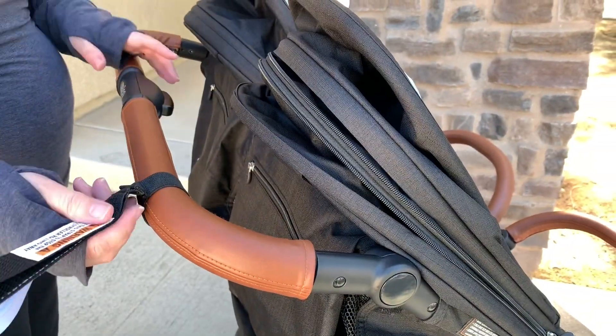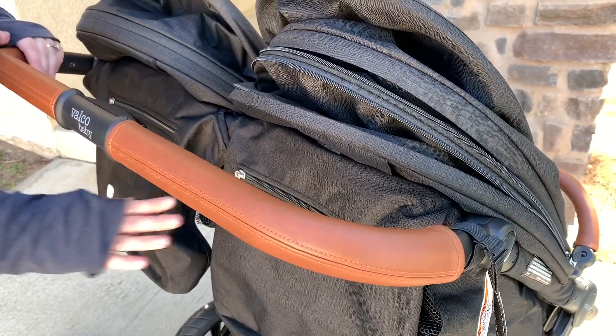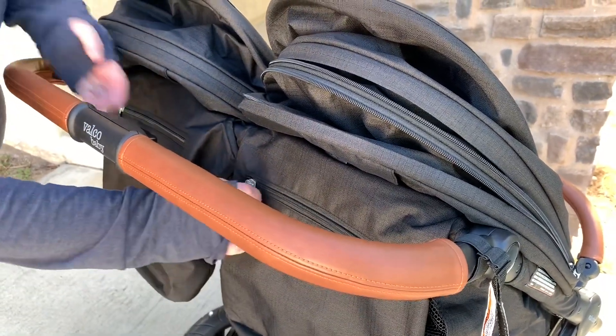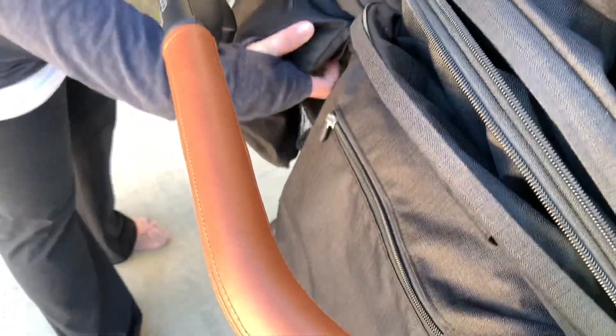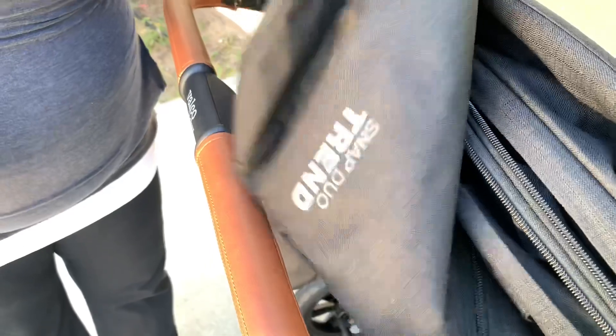On the back of the stroller you have these beautiful zippered storage bags — one of my favorite features. The zippers keep everything secure so nothing falls out when folding. I keep baby wipes, napkins, and sometimes my keys in there. It's a really nice feature.